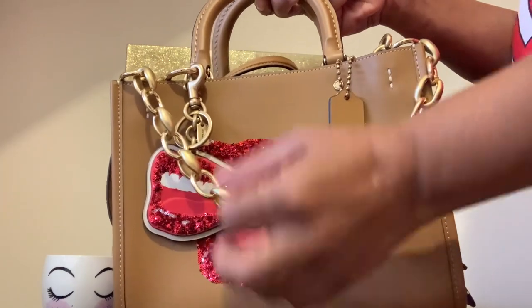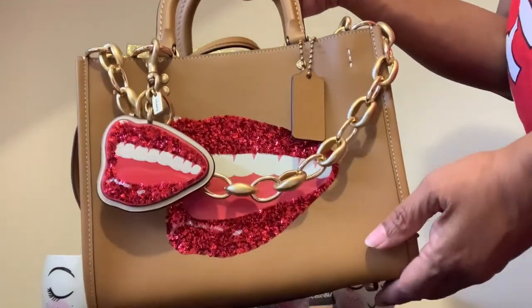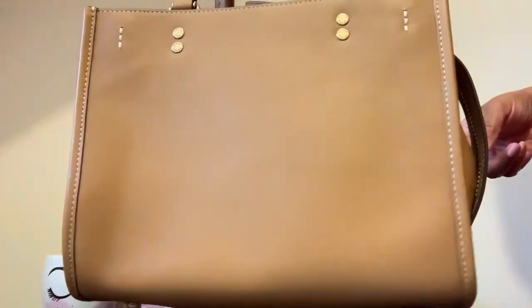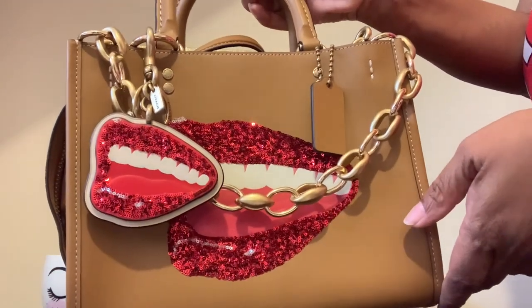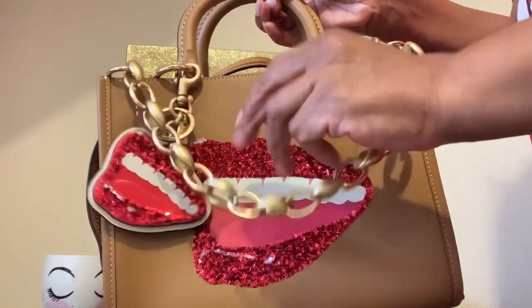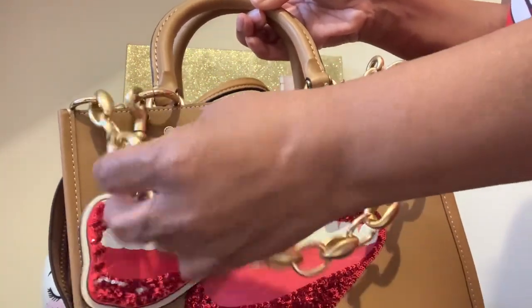This bag is in light camel — that's the color of the bag. I'm hoping that other bag will go on sale too, because this is my favorite out of this one and the one that has the lipstick and the matches. I do like that one too, so hopefully it'll go on sale and I'll be able to grab it.